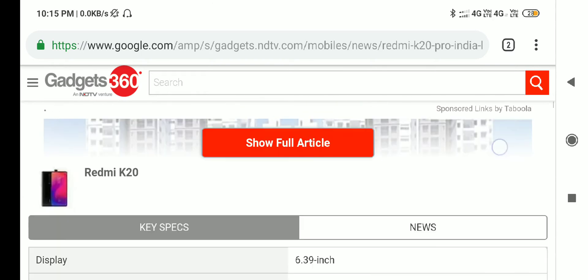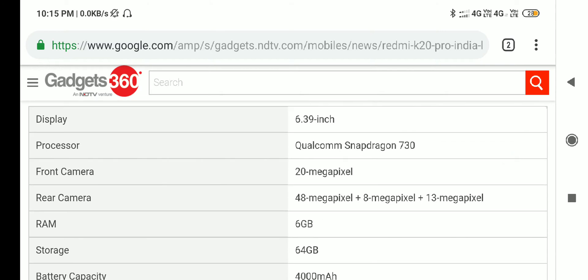Here are some specifications. The display is 6.39 inch. The processor is Snapdragon 730. Realme X has a Snapdragon 710 processor.